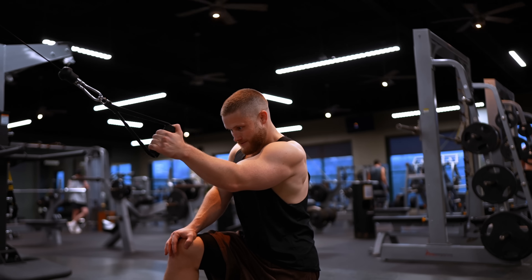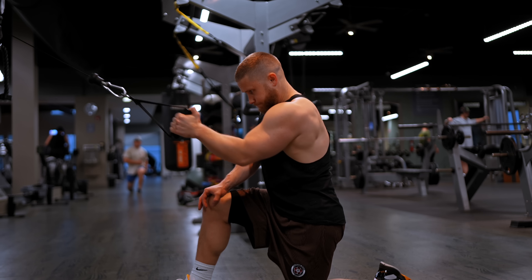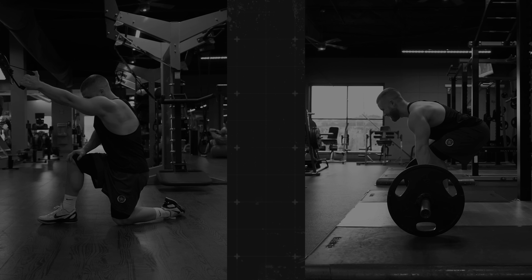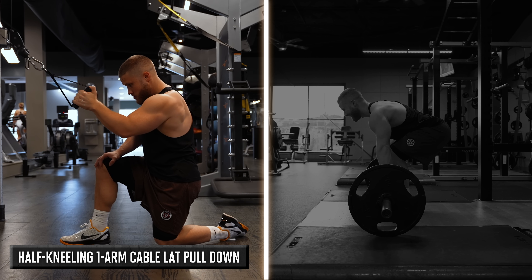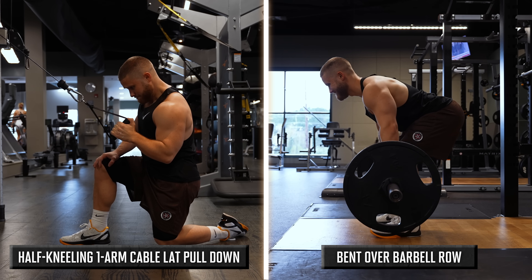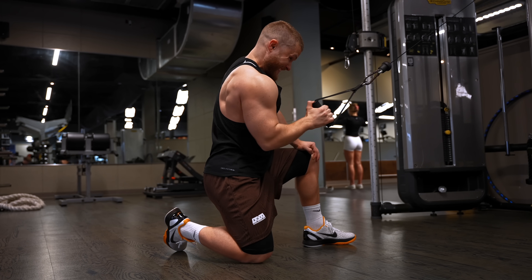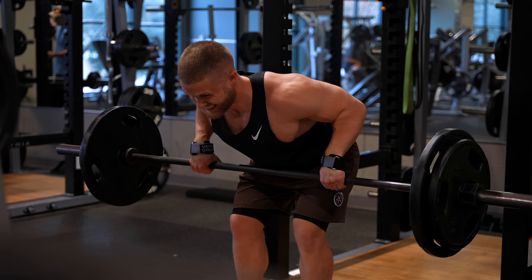Out of everything, science-based lifting is most famous for optimal exercises — exercises claimed to be better for muscle growth based on scientific studies. Let's compare two very different back exercises: the half-kneeling one-arm cable lat pulldown and the bent-over barbell row. Most people think of the cable pulldown as the more science-based exercise and the barbell row as the more hardcore one. In my back tier list video, I put the one-arm lat pulldown in S-tier and the barbell row in B-tier, which led to some strong reactions.